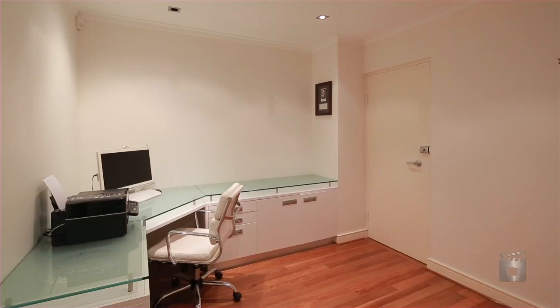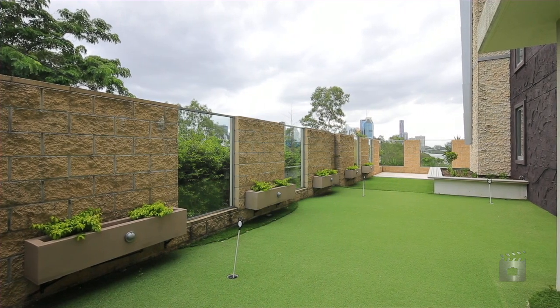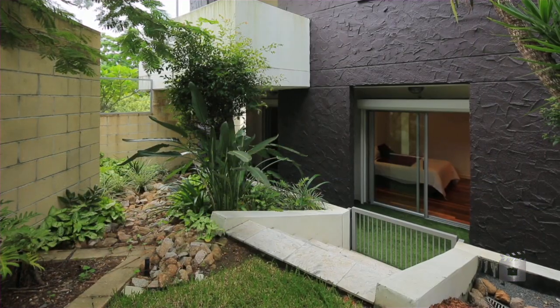Other outstanding features include a large office with direct client access, a putting green, and a landscaped backyard for use by two apartments.